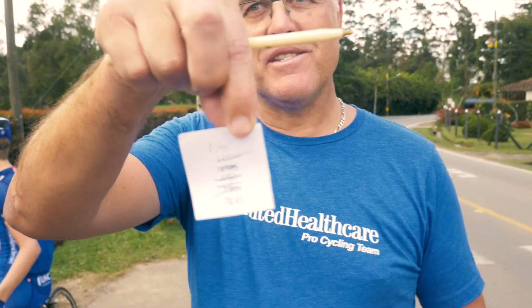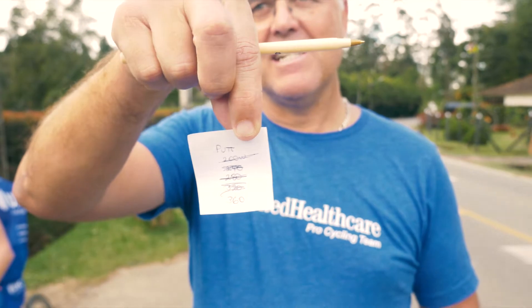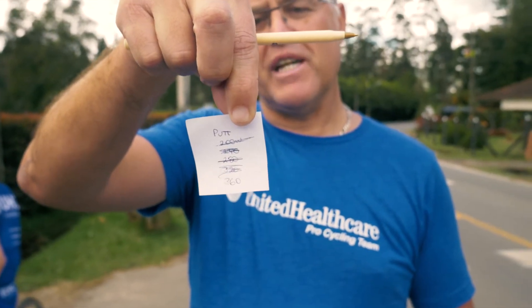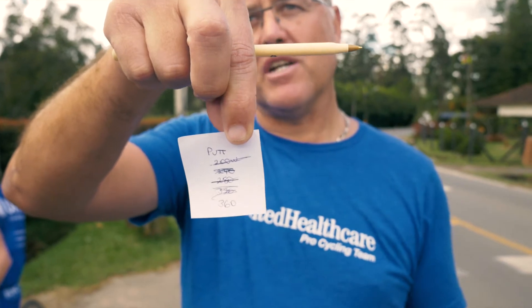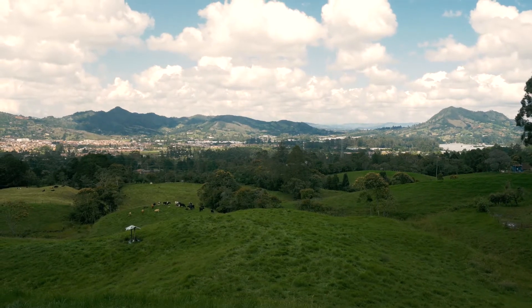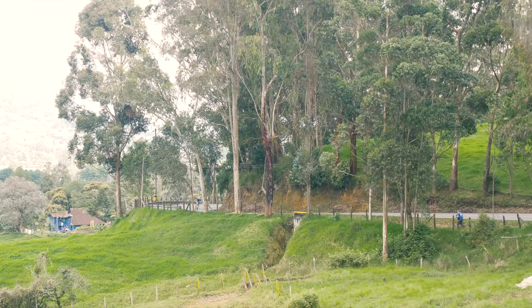Tanner is one of the strong guys — he can go up to 360 watts. The last progression was: first effort 200, then 240, 280, 320, and now the last time he's going up at 360 watts. He's going to have a bit of pain at the top, I guess.